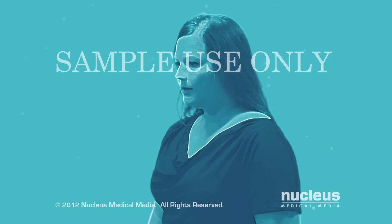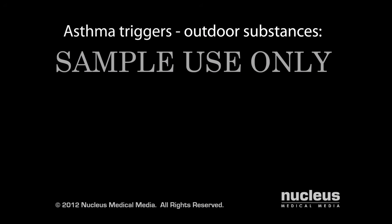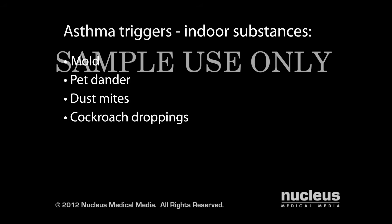Triggers of asthma attacks are slightly different for everyone, but usually include outdoor irritants and allergens such as pollen, smoke, pollution, and cold weather, as well as indoor irritants and allergens such as mold, pet dander, dust mites, and cockroach droppings.